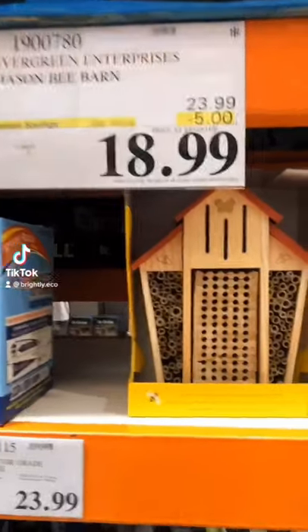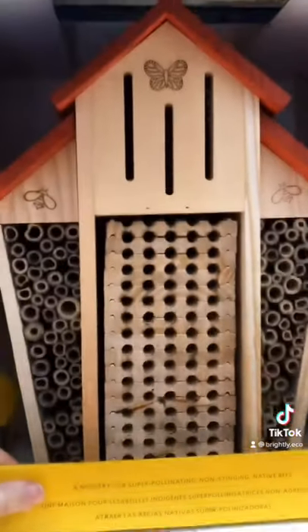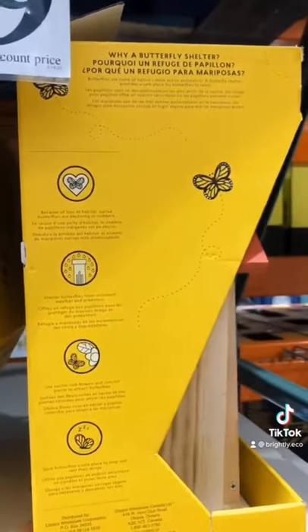Five eco-friendly Costco finds. This is a mason bee barn. These type of bees do not swarm or create honey — they are just focused on pollination, so they make for unaggressive and friendly neighbors.